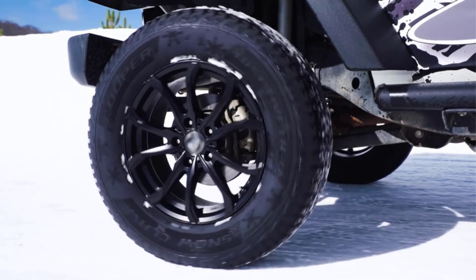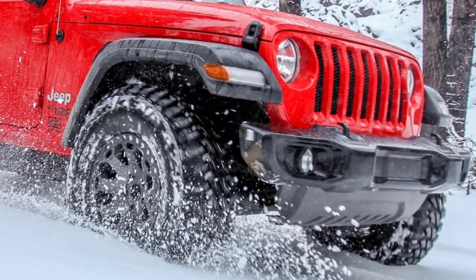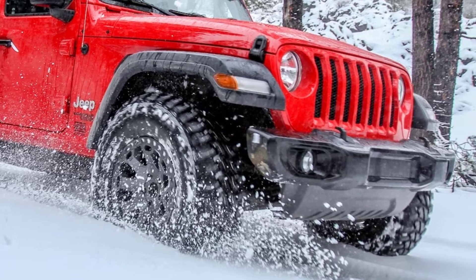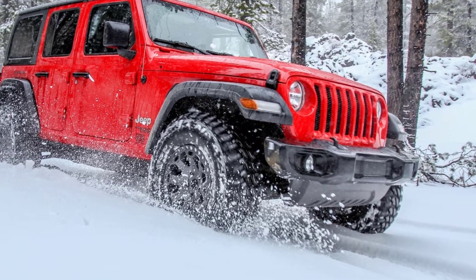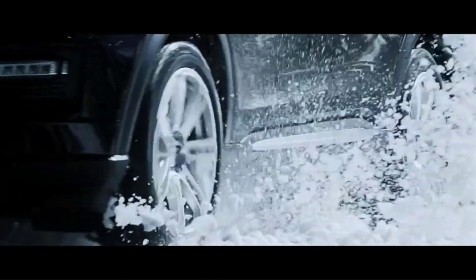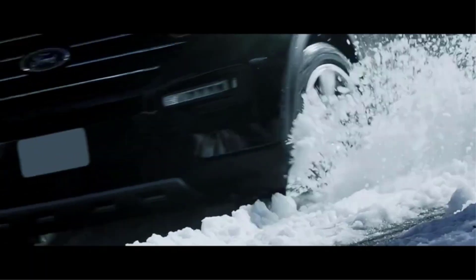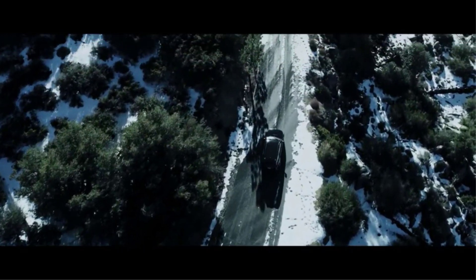In this video, I will be sharing with you our top picks for the best Jeep winter tires based on our experts' extensive research. I will also be providing you with an overview of each product's key features, benefits, and price points. When choosing tires, it's important to consider the size and load rating that are appropriate for your Jeep, as well as your budget and driving needs.